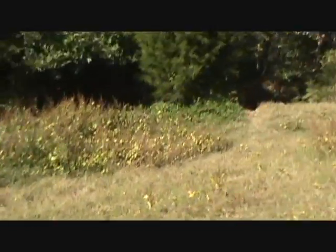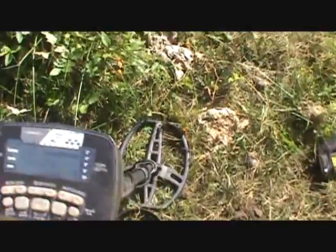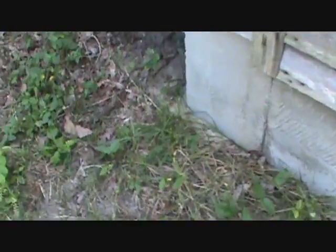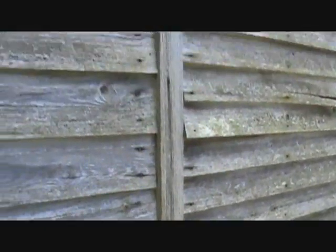So far just junk - a wheat penny, part of a button or maybe a knob off a dresser drawer, and some shotgun shells. The AT Pro is a great machine for these types of places because having Pro Zero iron disc at 35 means I haven't found any nails whatsoever. You can hunt right beside this house foundation and not pull one nail - just pull out the non-ferrous items.